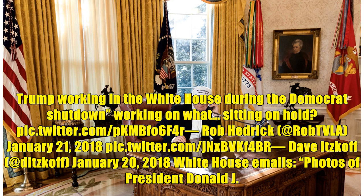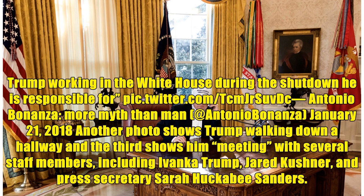David Stoff, January 20, 2018: White House emails photos of President Donald J. Trump working in the White House during the shutdown he is responsible for.